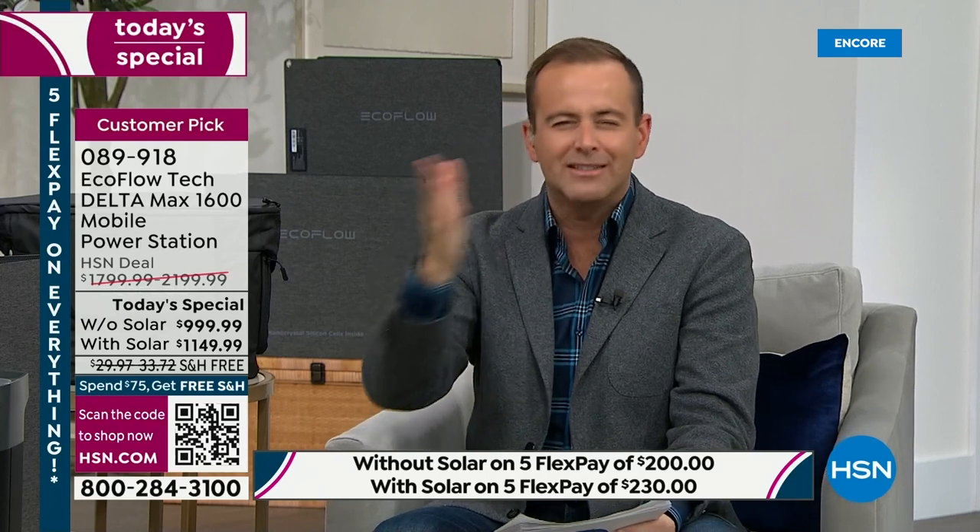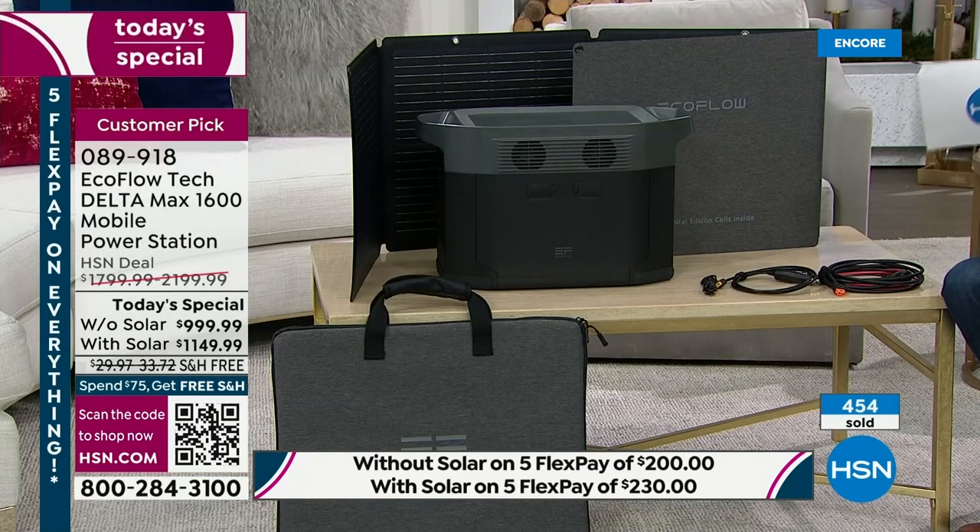The old-style gas generator had a pull crank, you put gasoline in, there are fumes and mess and noise, and you can't use it indoors. This is the total polar opposite. Everything that can't do, this can do, and then some. EcoFlow makes different models — this is one of their most powerful. If you're going to buy one, let's get one of the best.